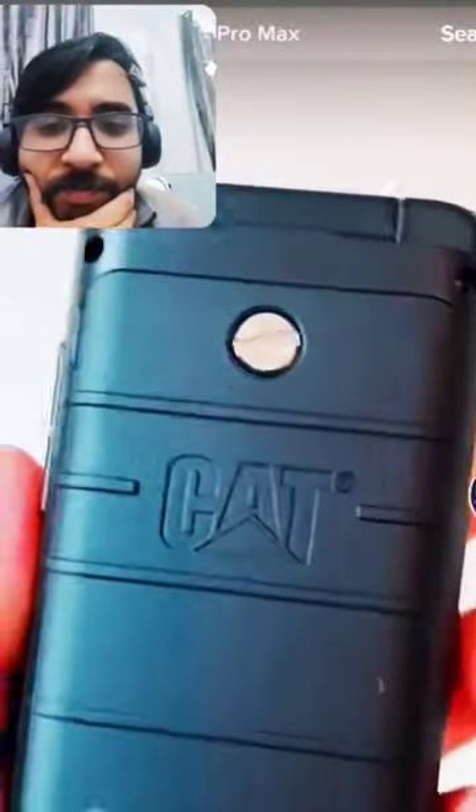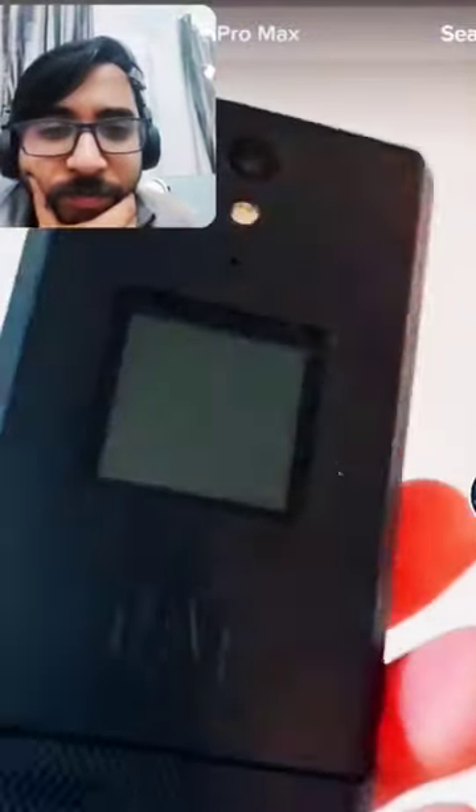Don't let the name fool you — this is not the S22. This is made by the company CAT, who you might know from making machinery and other hardcore things that most of us don't really use.